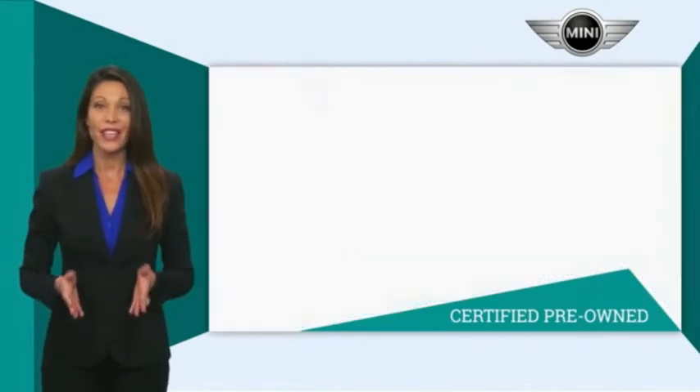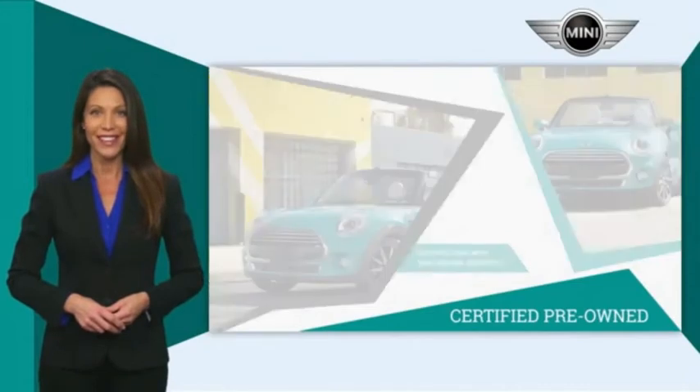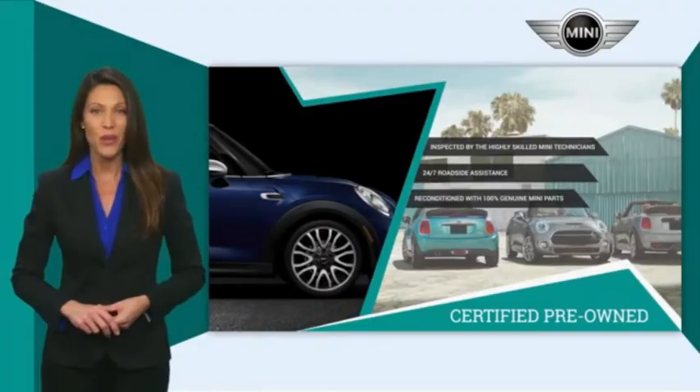and the assurance that your Mini has been reconditioned with 100% genuine Mini parts. Talk to your local dealer today to find out more about the Mini certified pre-owned program.